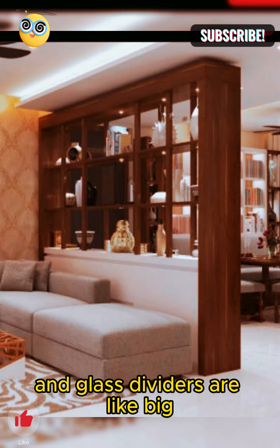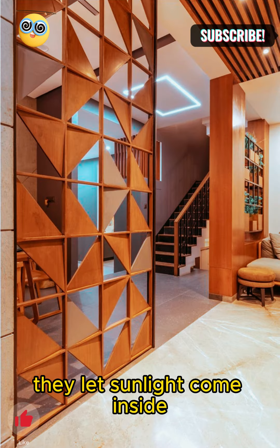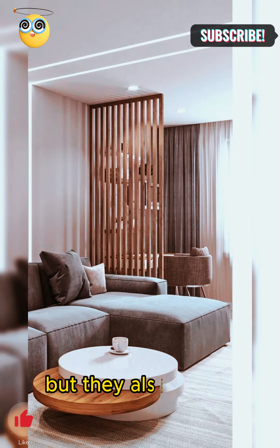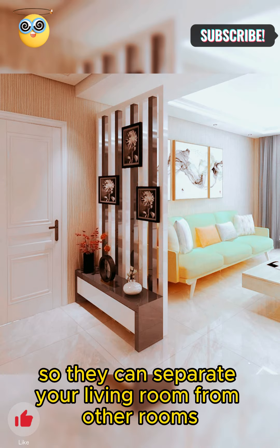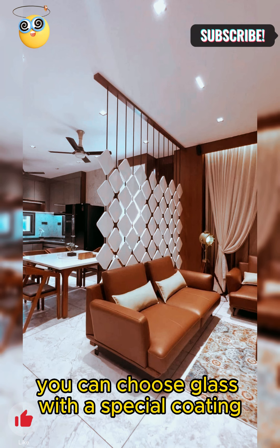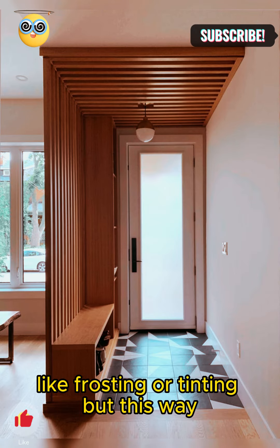Glass dividers are like big clear windows in your house. They let sunlight come inside and make your living room feel bright and open. But they also act as walls, separating your living room from other rooms like a dining area or a study room. If you want some privacy, you can choose glass with a special coating that makes it harder to see through, like frosting or tinting.